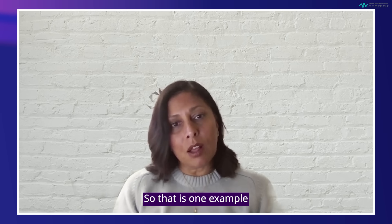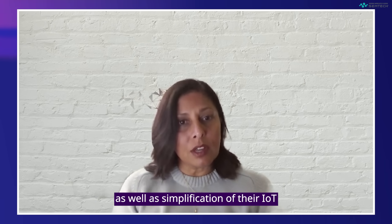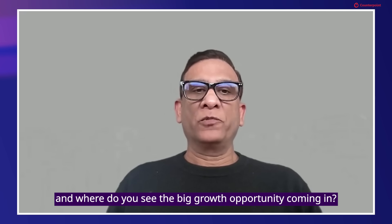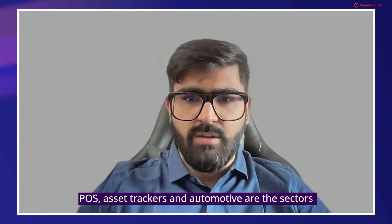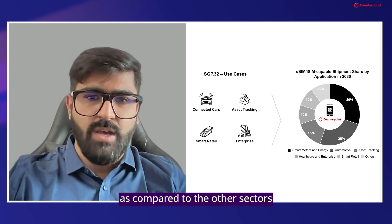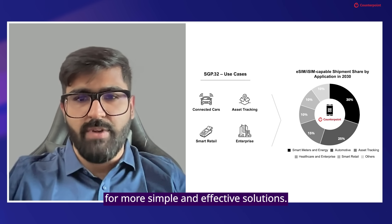That is one example of a cost efficiency that customers will enjoy, as well as simplification of their IoT deployment. Varun, which sectors are likely to adopt the new standards first, and where do you see the big growth opportunity? In terms of key industry sectors, we expect that smart meters, POS, asset trackers, and automotive are the sectors that will lead eSIM adoption, especially with SGP.32 coming in. In the near term, we expect automotive to adopt SGP.32 faster compared to other sectors, because demand for connected cars is growing and automakers are seeking simpler and more effective solutions.